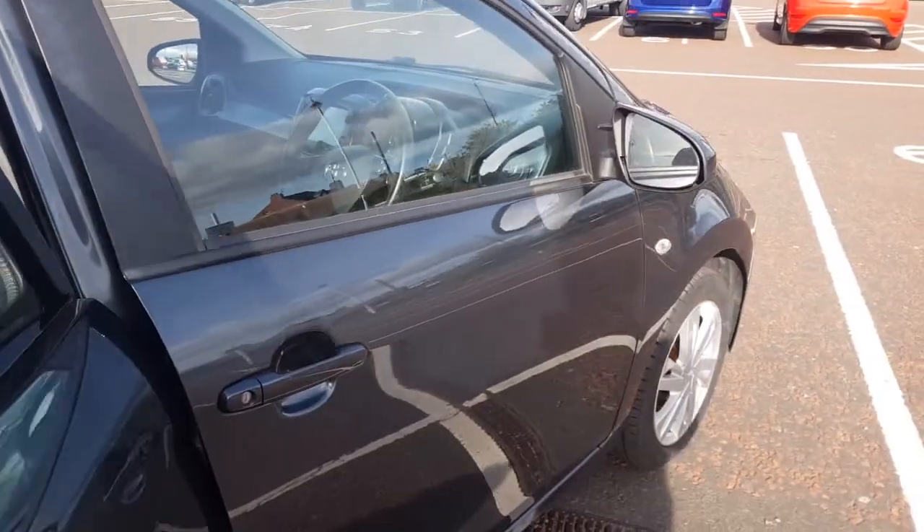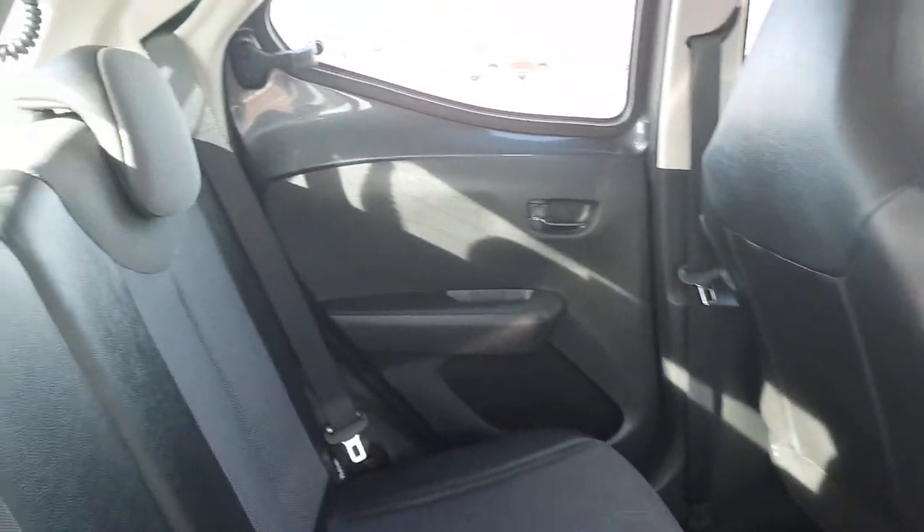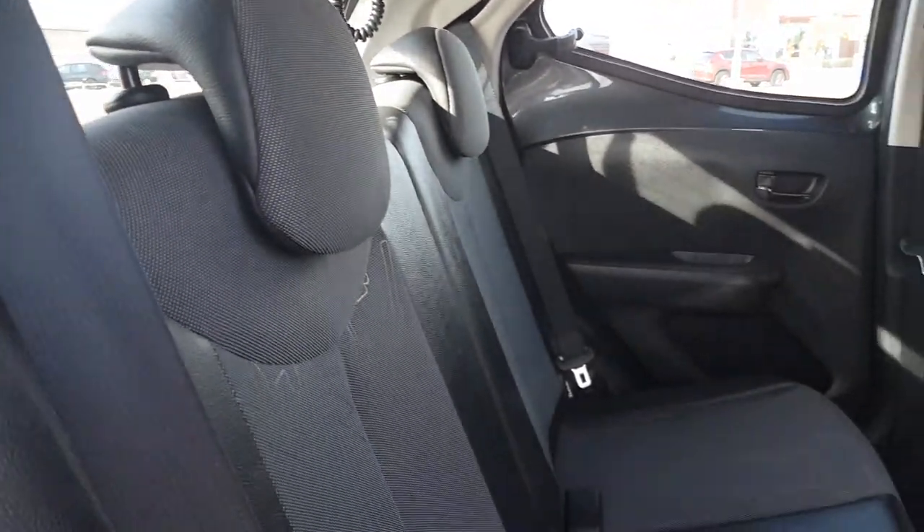It's a five-door vehicle with plenty of space in the back, with room for up to two additional passengers. There's that matching interior as well as isofix fittings in case a child car seat is needed on board.